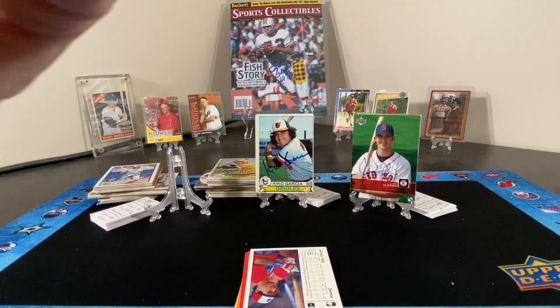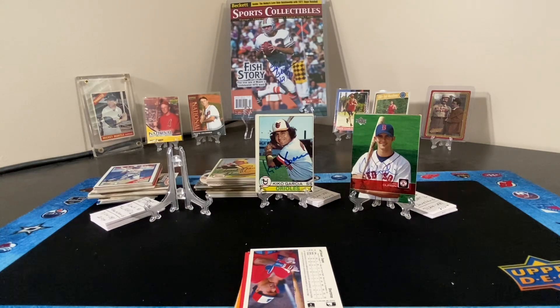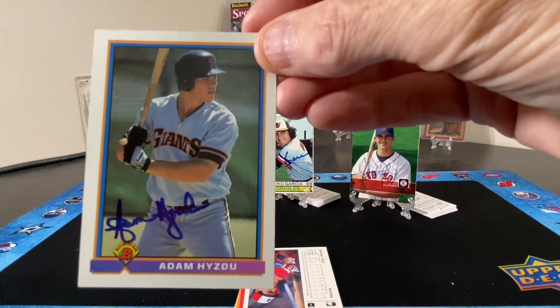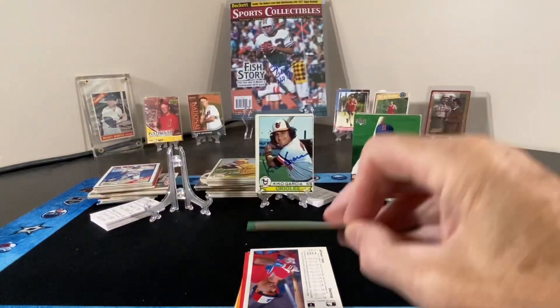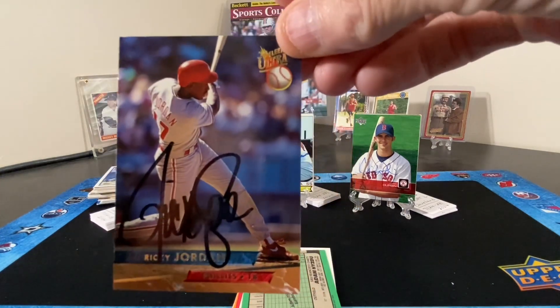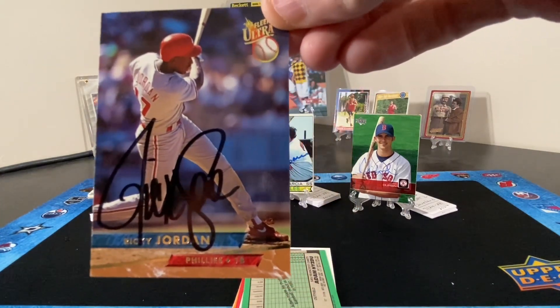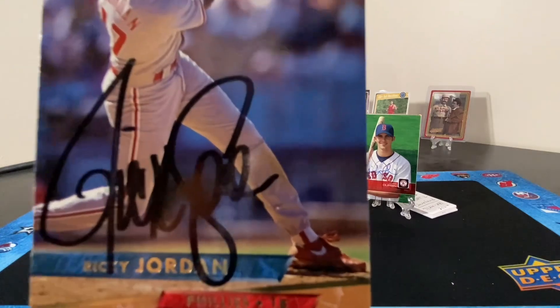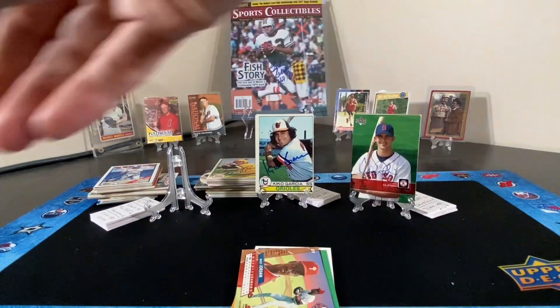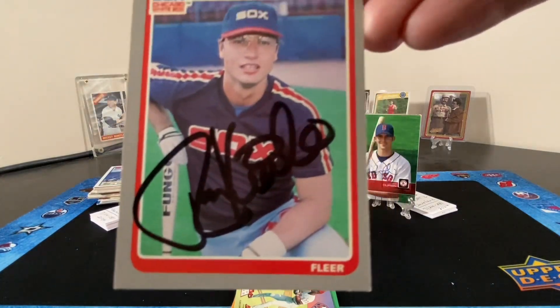I know I'm going to butcher his name — Mr. Adam Hizdu. And then we have Ricky Jordan.